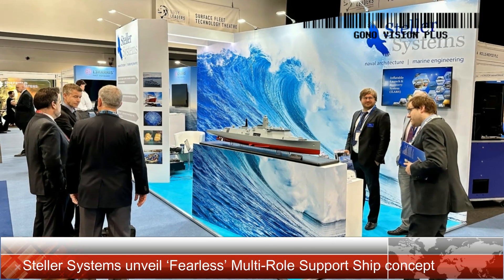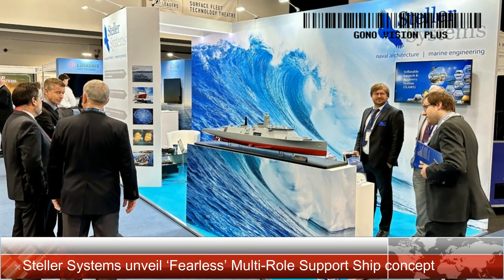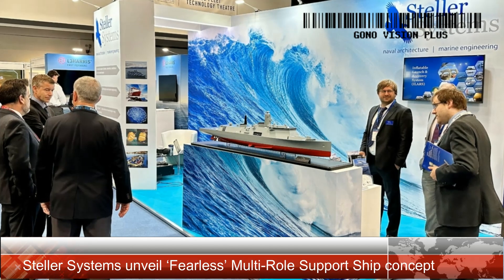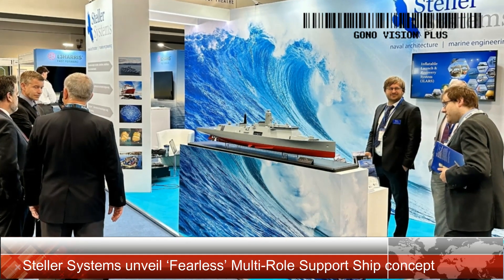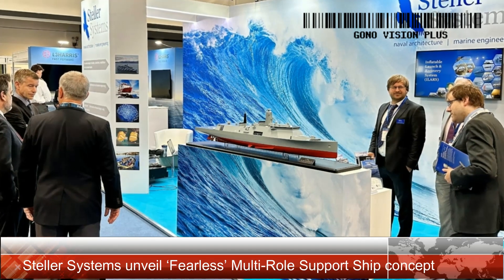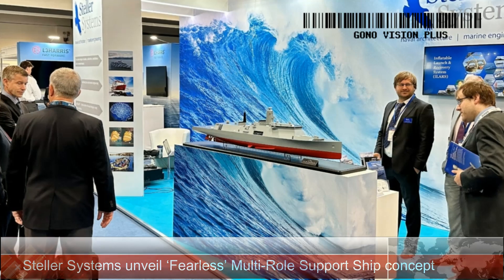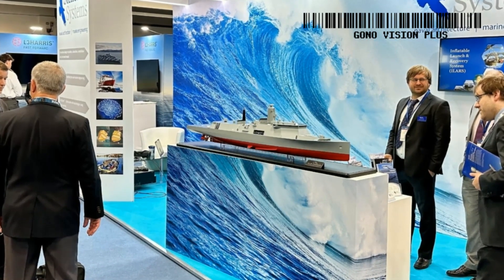Stellar Systems, founded in 2011, is an independent consultancy specializing in naval architecture and marine engineering. The company provides services across all stages of the equipment life cycle, from initial concept design to in-service technical support and modifications. Stellar Systems is also a corporate partner of the Royal Institution of Naval Architects (RINA).